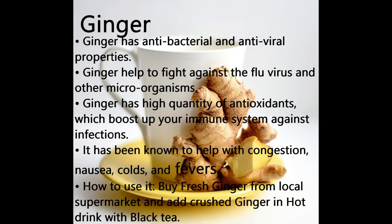Number 4 Booster: Ginger. Ginger has antibacterial and antiviral properties and helps fight against the flu virus and other microorganisms. It has a high quantity of antioxidants that boost the immune system against infections. Ginger has been known to help with congestion, nausea, colds, and fevers. How to use it: buy fresh ginger from your local supermarket and add crushed ginger to a hot drink with black tea.